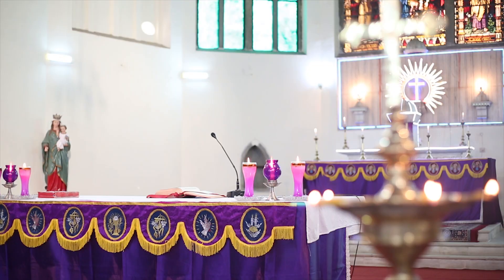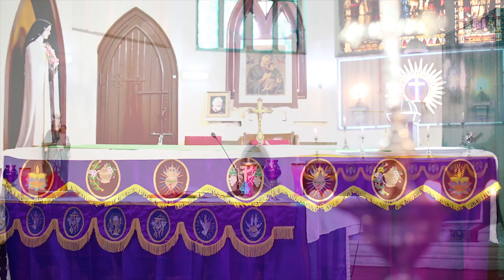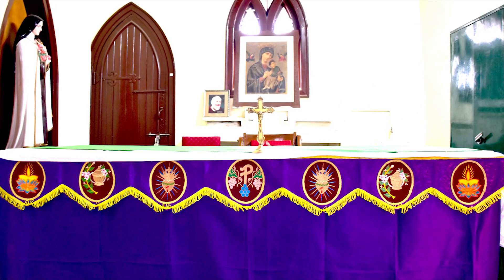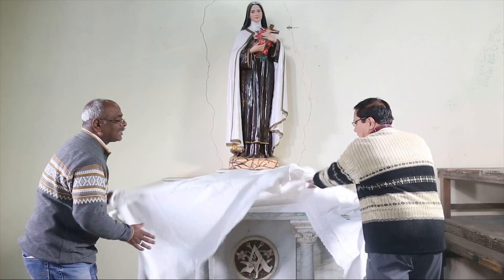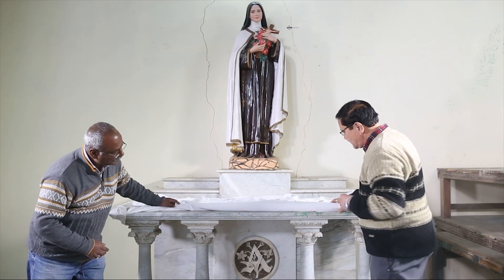The Altar. There are total five altars in the cathedral — one main and four side altars. The altars of the cathedral are done artistically. The whole altar was brought from Italy and was imported as it is.